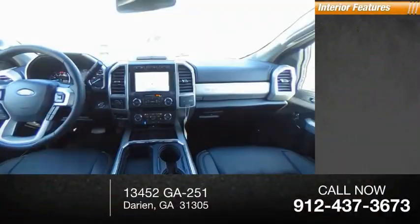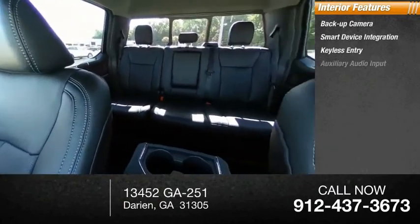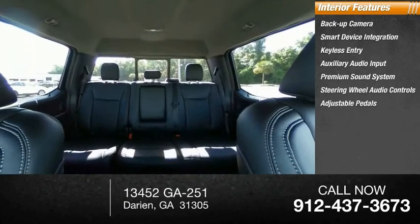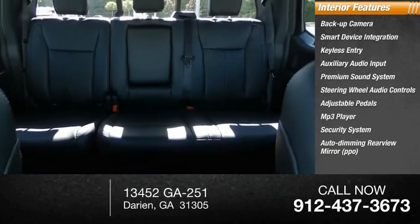Inside you'll find a backup camera, smart device integration, keyless entry, auxiliary audio input, premium sound system, steering wheel audio controls, adjustable pedals, MP3 player, security system, auto-dimming rear view mirror, and PPO.